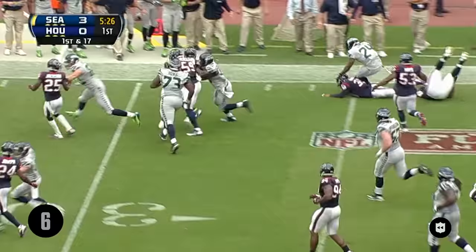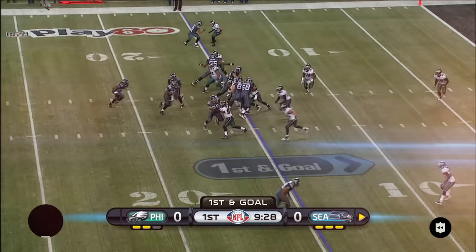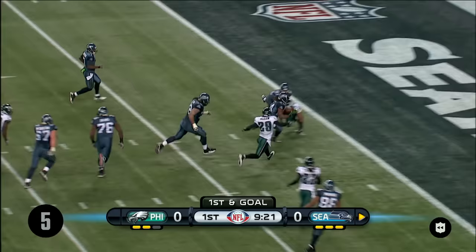35, still going, 40, still going, 45. Holy catfish — what a run! First and goal back at the 15. Lynch — not going to get anything, well maybe second average. What? Comes out the back of it and he's in. Touchdown!